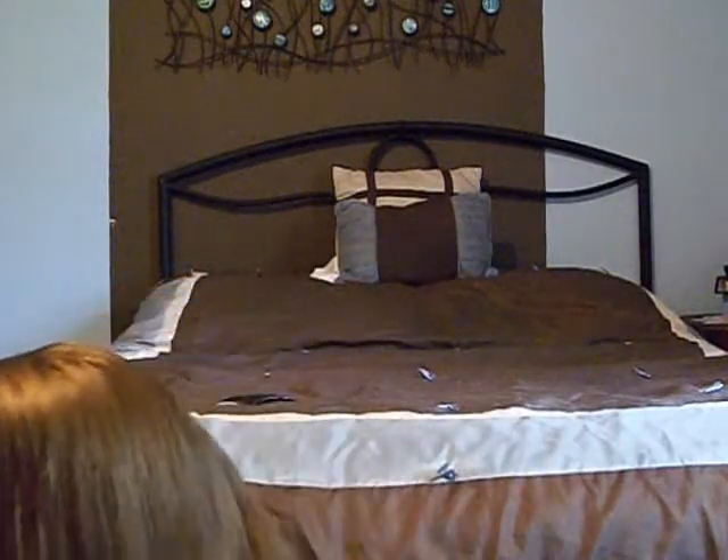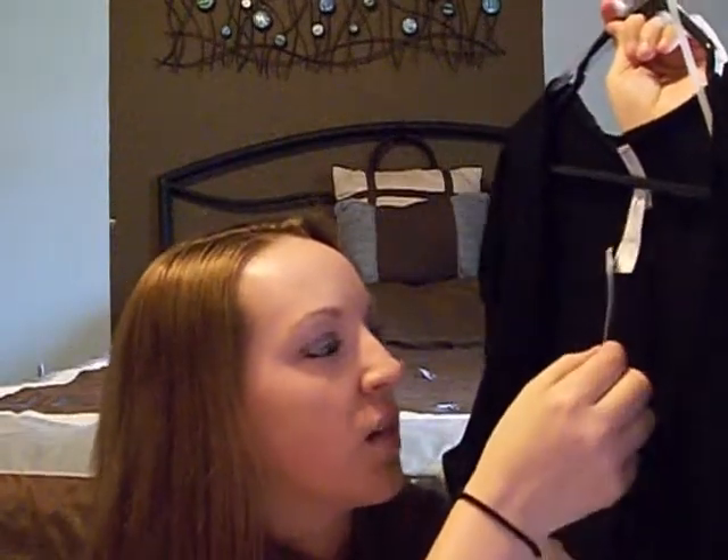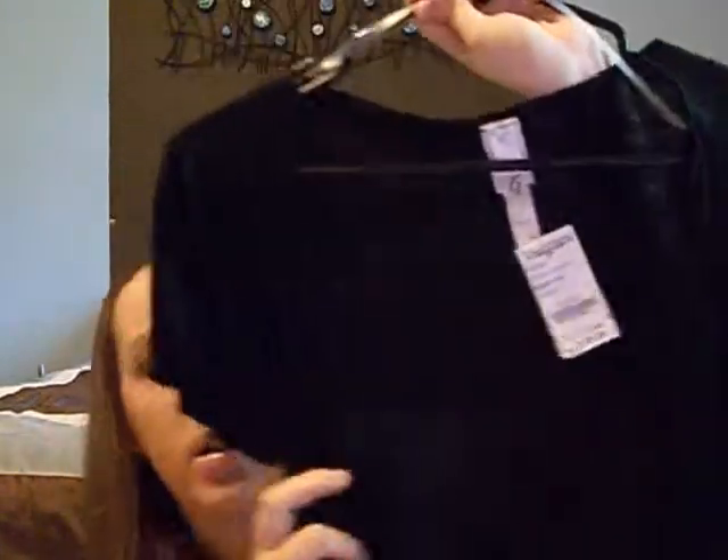The next item that I got from Discovery Clothing was this dressy black cardigan. It was $6.99, and at other company stores they sell these for $14.99. It's this really pretty black cardigan — it's got all these ruffles and stuff on the sleeve, and I really love it.